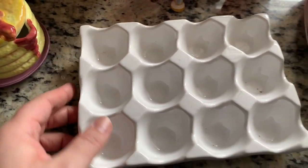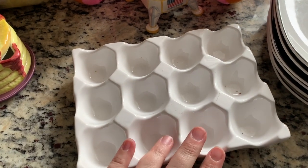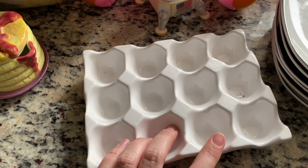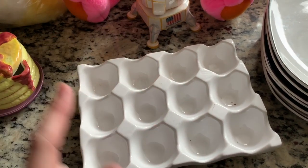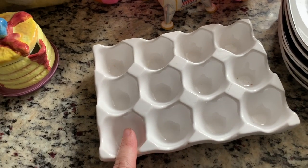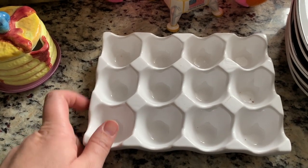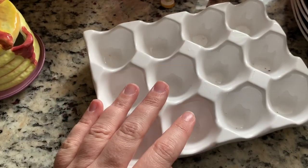Then I got this little ceramic egg holder - it's not old or anything, three bucks - to go with my Easter decor this year. I have another one but I think it's like half the size. It's smaller and I don't remember what I did with it last year. I'd have to look on Instagram to see if I took any pictures.